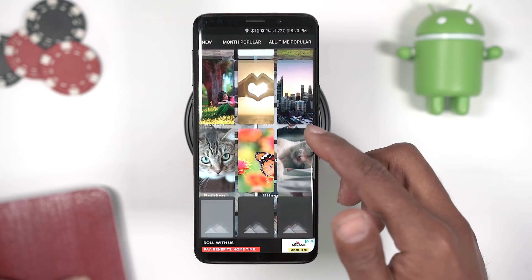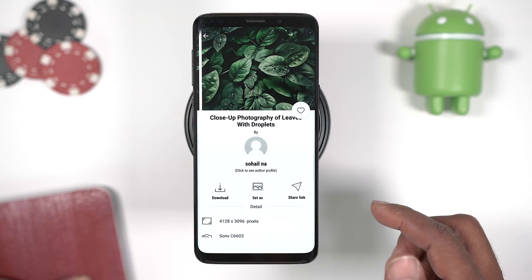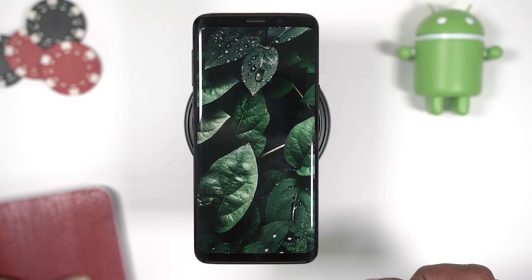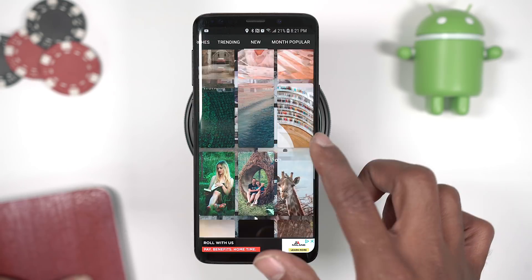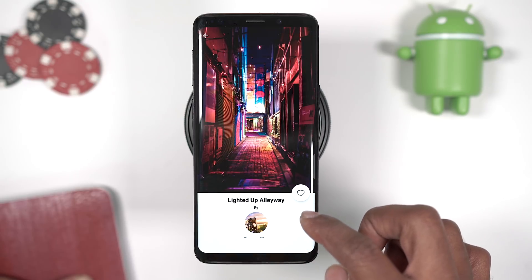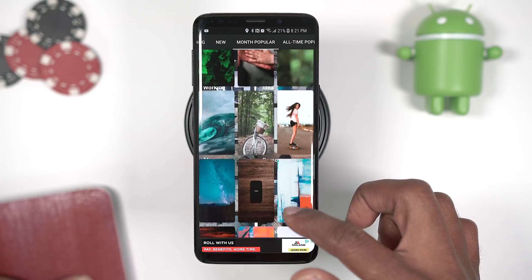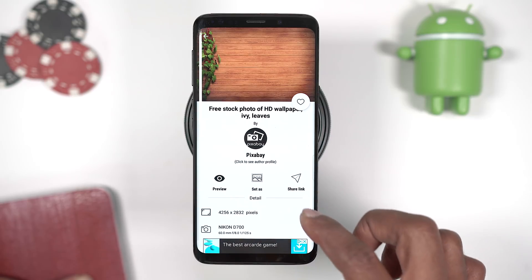The next application on the list is called Wall Z, and this is a wallpaper app. I really like it because of the design and the UI — as you scroll through the different wallpapers, there is a giant wallpaper behind that gives it a parallax feel, like you're looking through it to see the wallpaper in the background. The animations of the wallpapers loading up are really cool. There are different sections like what's trending now, new ones, and popular for this month. It has tons of different wallpapers. All the wallpapers you'll be seeing throughout this video are from the Wall Z app — definitely give this one a try.